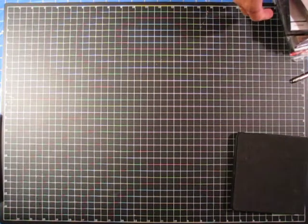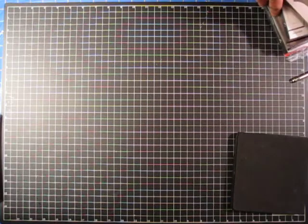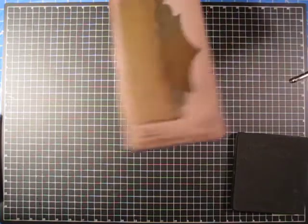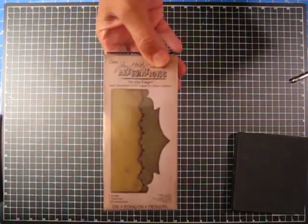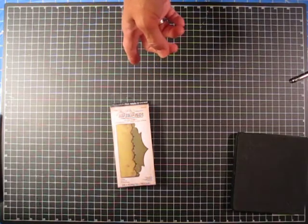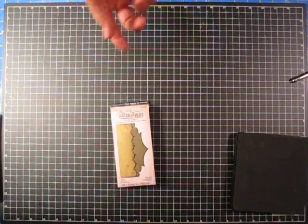I found a website called itscheaperthantherapy.com, and I just about giggled when I ran into it, so I had to buy something from it, because I think it is cheaper than therapy — it's my therapy, out shopping. I got some Tim Holtz — here's the On the Edge — and I really liked that one, and that was $11.19, so I thought that was a really good deal.